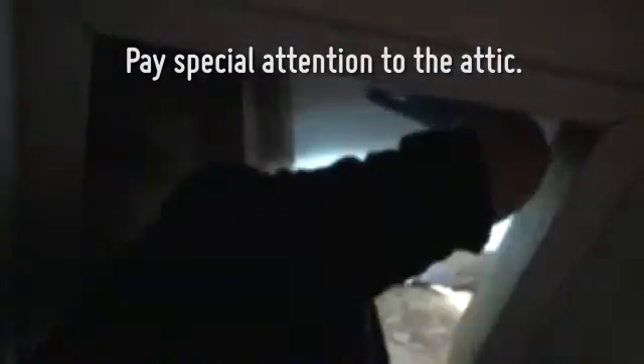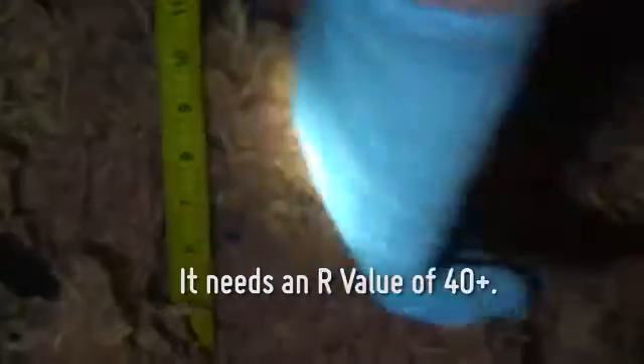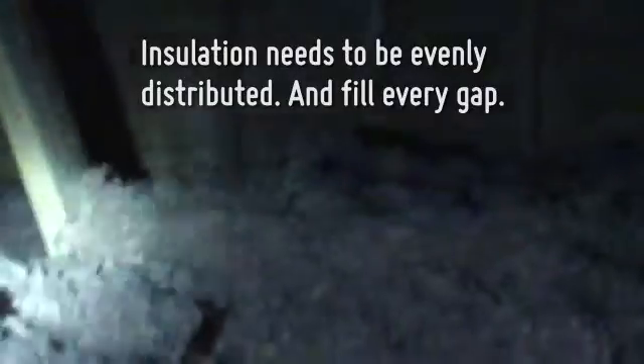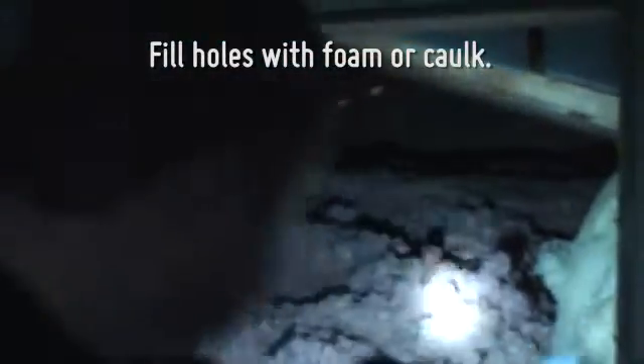The most important area of your house to insulate is the attic. In Pennsylvania, the attic should have an R-value of 40 or above. This means you need at least 14 inches of batt or 18 inches of blown insulation. Make sure the insulation is evenly distributed and applied into every corner and gap. Holes in the ceiling must be filled with foam or caulking.